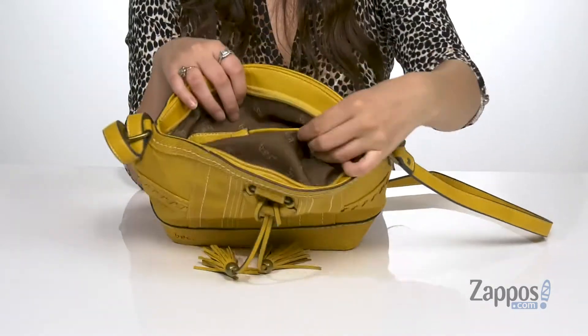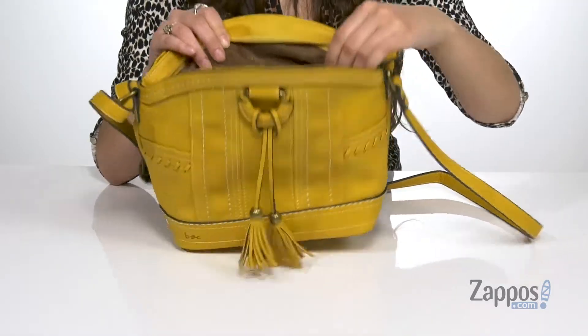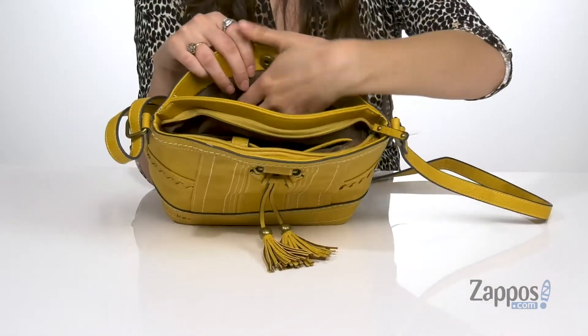Inside there are two front pockets — one's a slip pocket and one has a snap closure — and there's also a back zipper pocket. The second main compartment has a snap closure and it opens up to a lined inside as well.